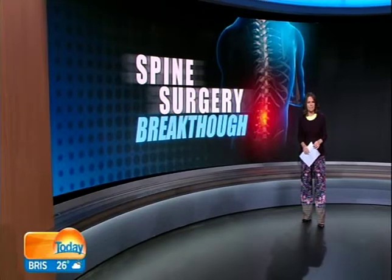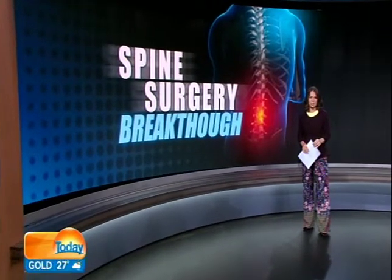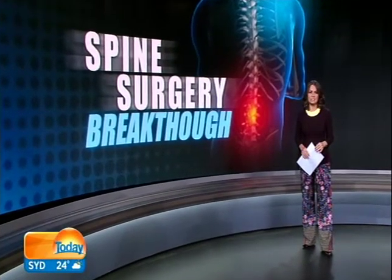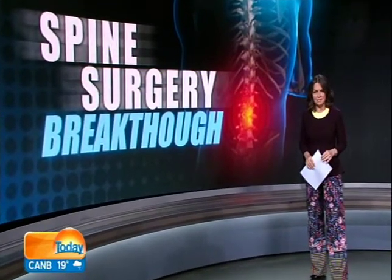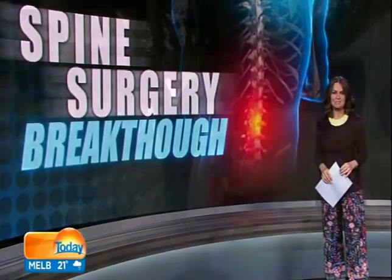Each week in this country, 100 Australians need delicate surgery to repair their spine damage from disease or trauma. Now a new robotic technology is transforming the way spinal fusions are performed, and a Sydney grandmother is one of the first in the country to benefit. Nine's health reporter Gabriella Rogers has our story.